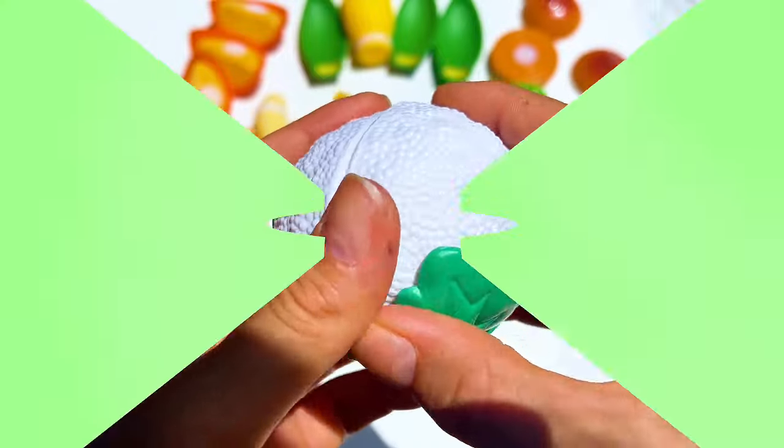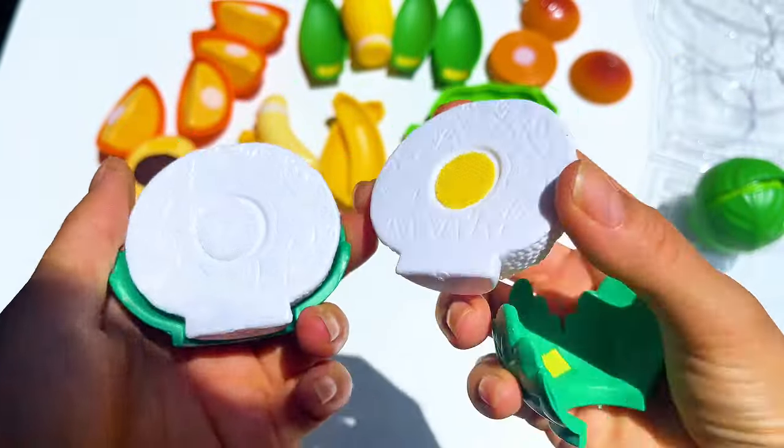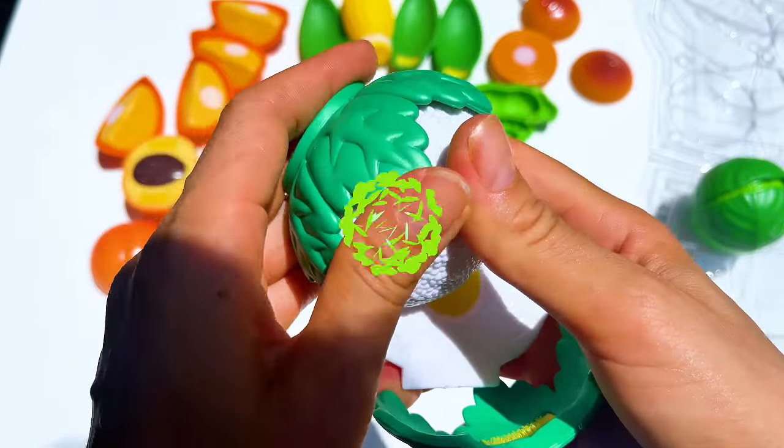Then a cabbage made them laugh. 'Cabbages are like leafy snowballs.' They peeled it layer by layer.